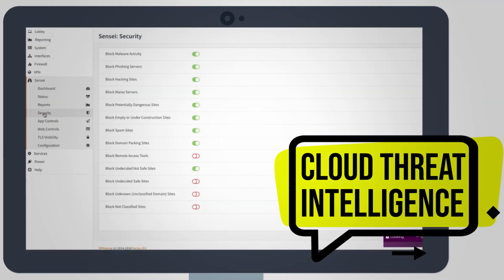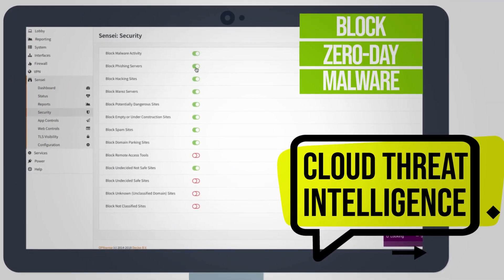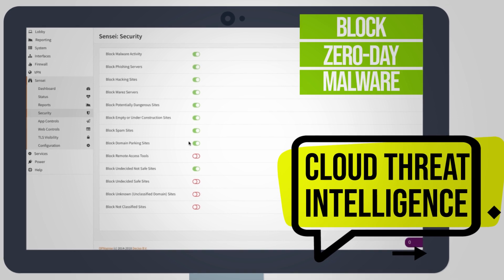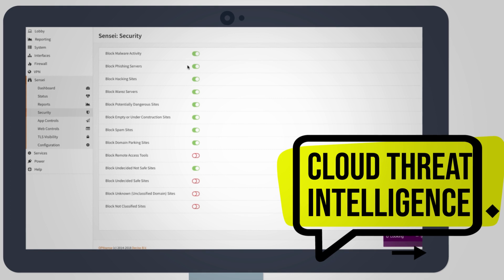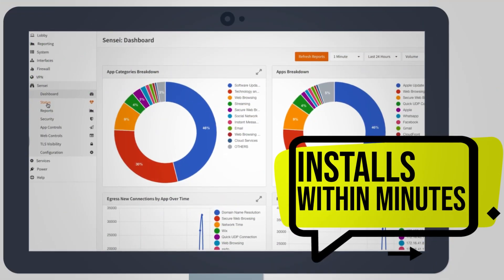Realize the power of cloud threat intelligence. Block zero-day malware and phishing attacks in real time. Detect new botnets in an instant.